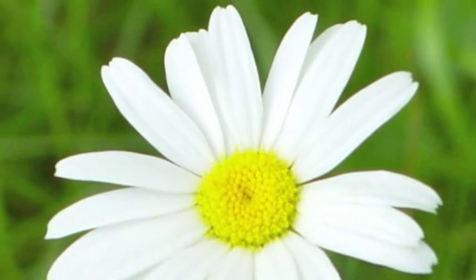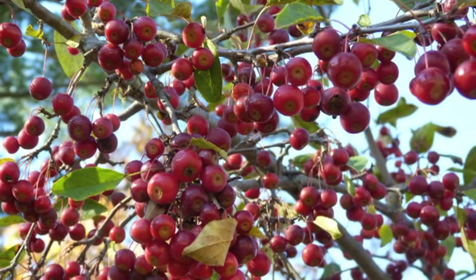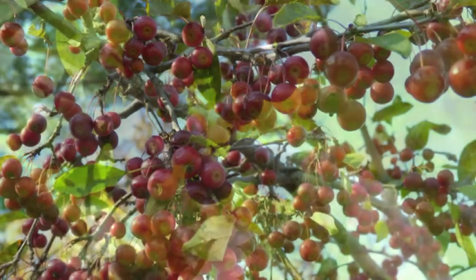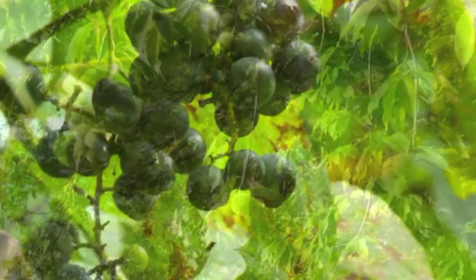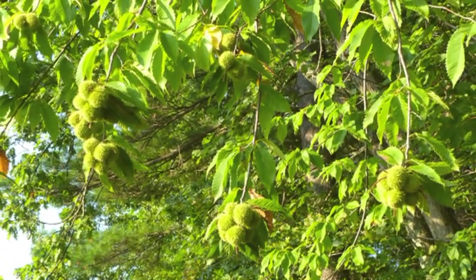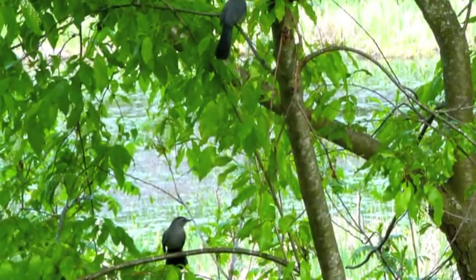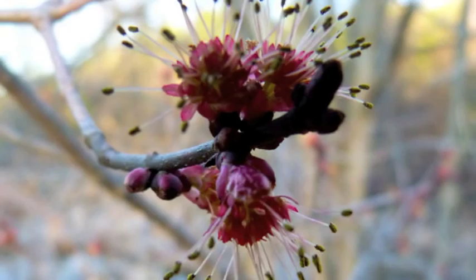There's an oxeye daisy. Here is the fruit of a flowering crab tree. And wild grapes — we have quite a few wild grapes some years. And the fruit, or the chestnuts, on the American chestnut tree. Here are two catbirds sitting in the tree right next to us. Then we see the formations on the maple trees in early spring.